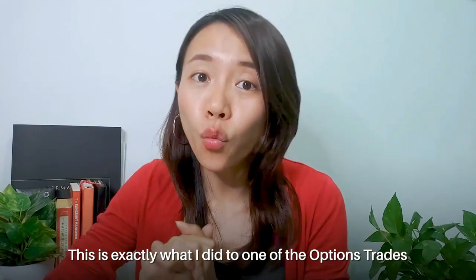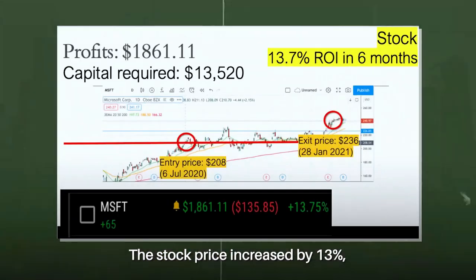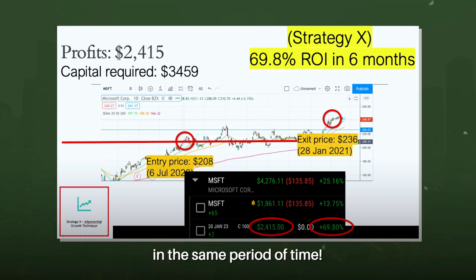This is exactly what I did in one of the option trades I executed on Microsoft. Even though the stock price only increased by 13% in six months, my call options increased close to 70% in the same period of time.